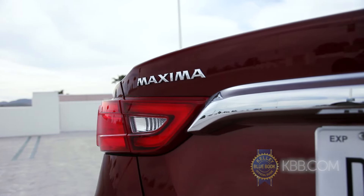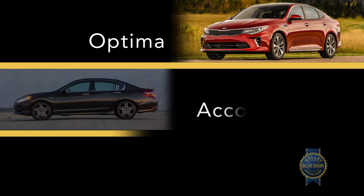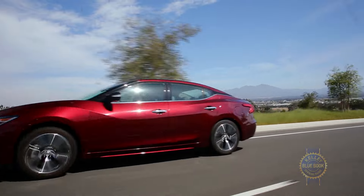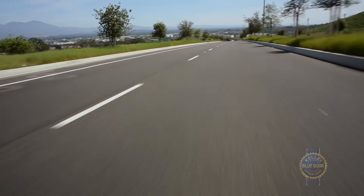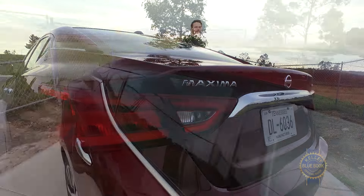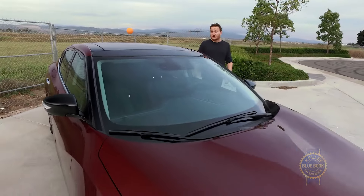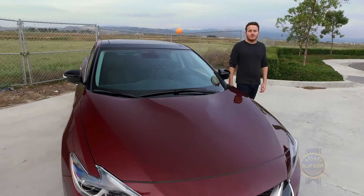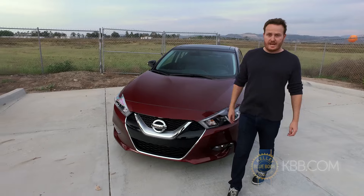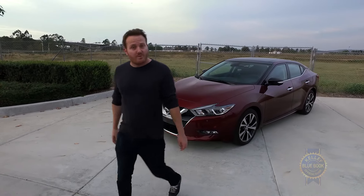It should also be noted that Platinum Maximas, along with loaded versions of the Chevrolet Impala and Toyota Avalon, command a rather modest $3,500 premium over fully equipped mid-sized sedans like the Kia Optima, Honda Accord, and Ford Fusion — just food for thought. The ever-increasing proportions of mid-sized sedans has all but cannibalized the full-size car market, but the Maxima's pivot into sportier, more premium territory makes it an intriguing play among large mainstream sedans. Considering what you get for the money, this veteran nameplate still has a lot going for it.